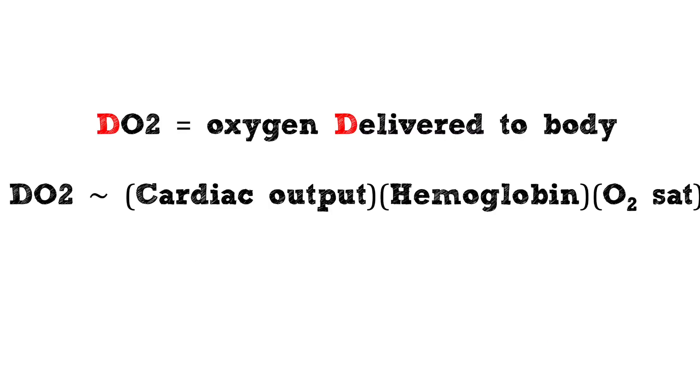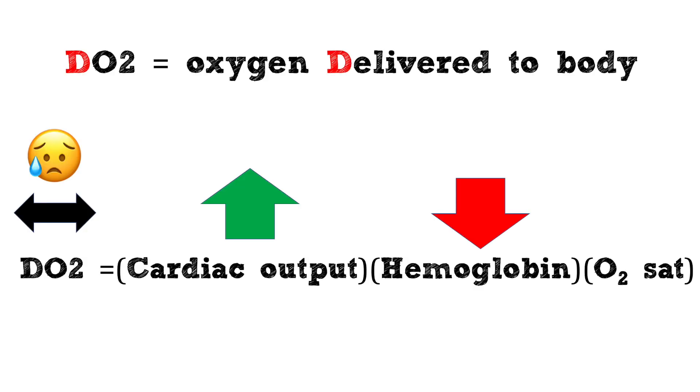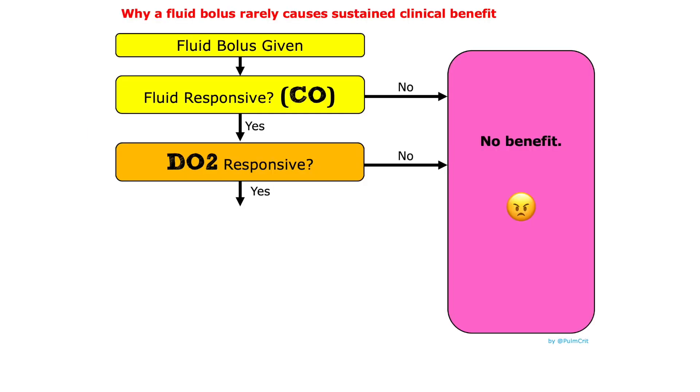However, oxygen delivery is more important than cardiac output. Fluid may increase the cardiac output while causing hemodilution, which decreases the hemoglobin. This won't improve the DO2. So only some of the patients who are fluid responsive will also be DO2 responsive.